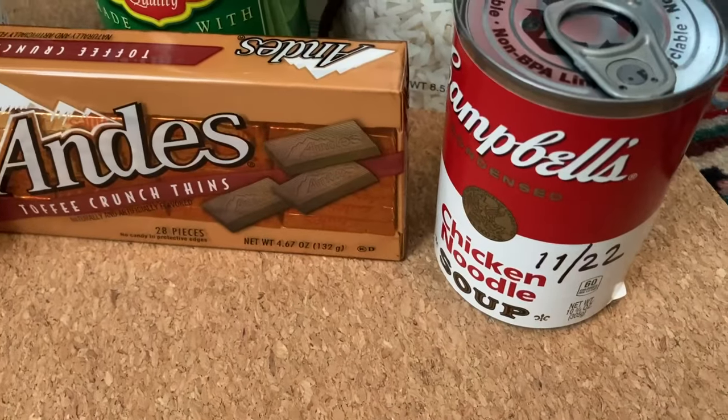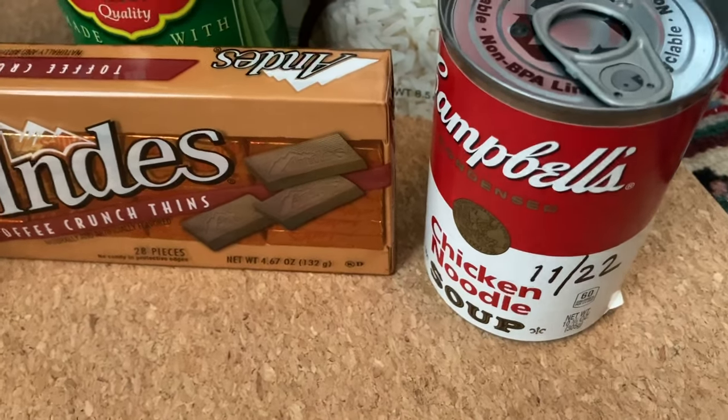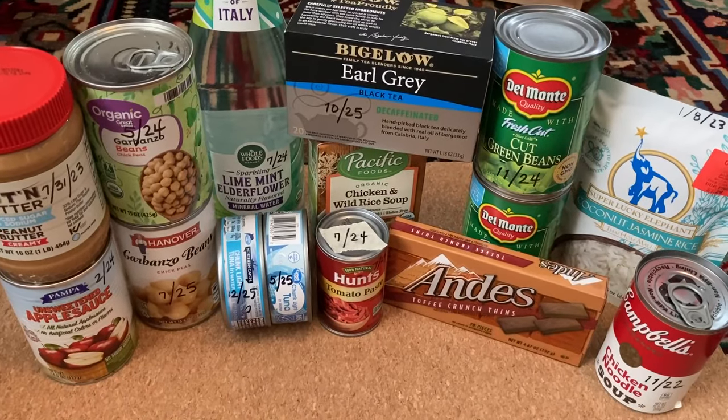Also, the chicken noodle soup — I thought it said 2023, but it said 2022, so I'll have the soup sooner rather than later. That's a pretty good haul for the non-perishable items. There you go.